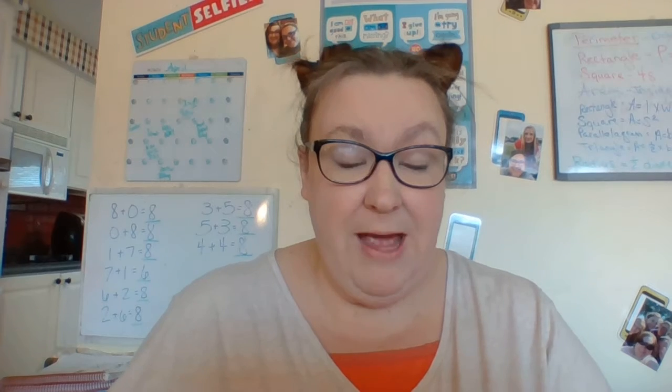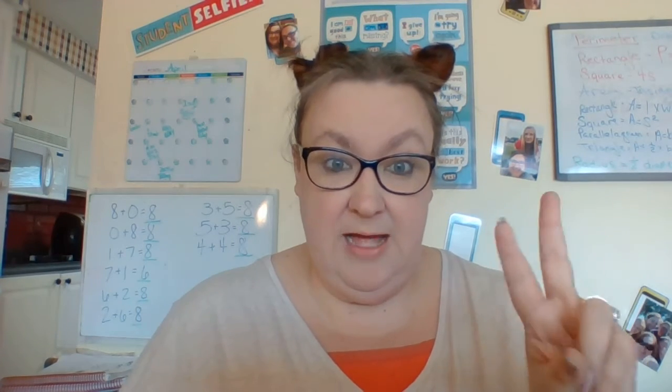I just wanted to remind you to make sure that you're practicing your everyday video. Remember, this is the new everyday video. Make sure you're practicing the one that has the three charts and not just two.